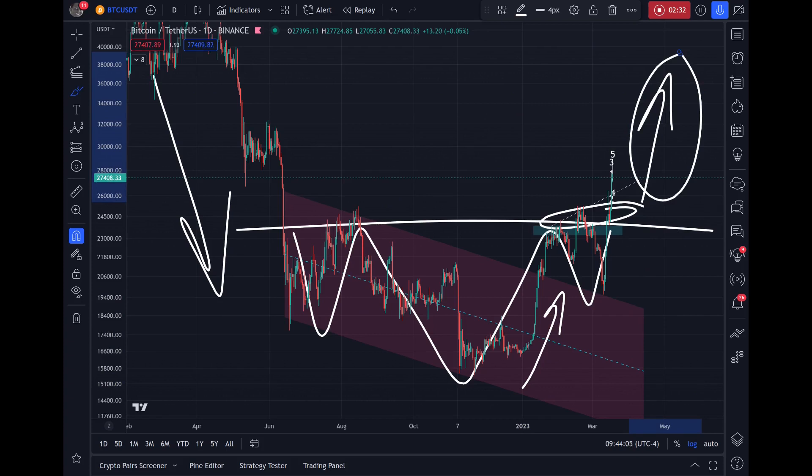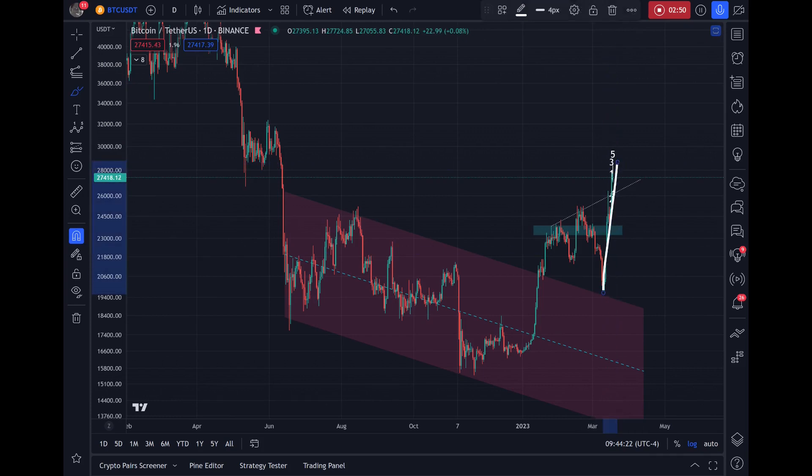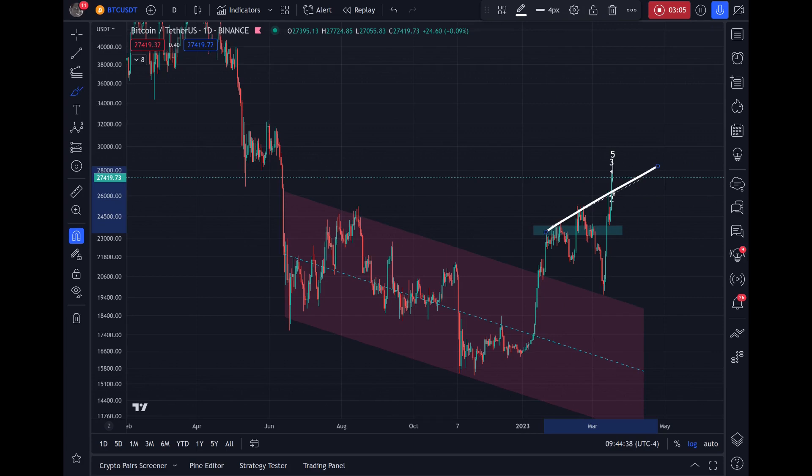Wave one of the Elliott Wave impulse is typically a disbelief rally. Wave two is where the disbelievers say 'I told you so.' Wave three is where most market participants acknowledge the change of trend. Effectively, this new wave here is the change of trend — the wave three, the very violent impulse up. However, this 55-day resistance still stands in our way.